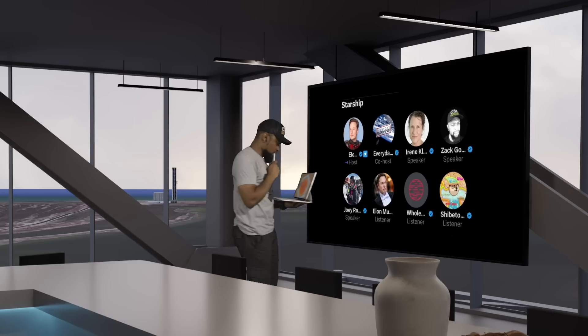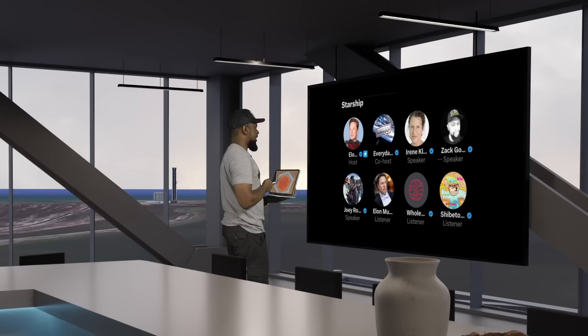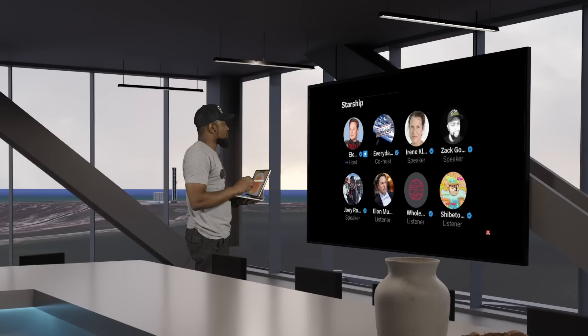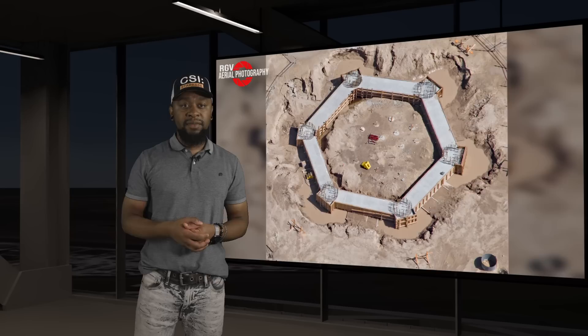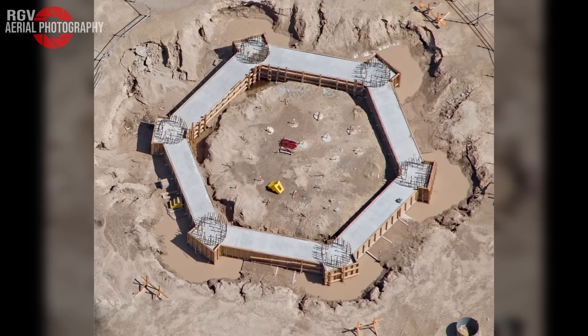During Elon's April 29th Starship Twitter Space event, he confirmed: 'We expected we would erode some amount of the concrete, but certainly didn't expect to — what looks like when we went up to full thrust — probably shattered the concrete. One of the more probable explanations is that when we went up to full thrust, we may have compressed the sand underneath the concrete to such a degree that the concrete effectively bent and then cracked. That is a leading theory.' After hearing his response, I realized I needed to address one of the details he mentioned related to the compressed sand.